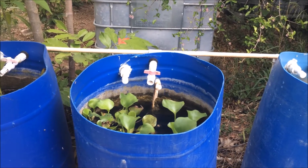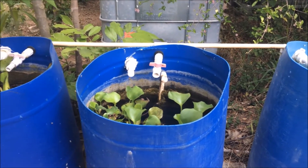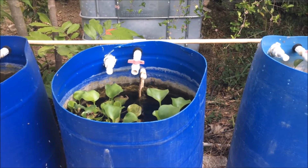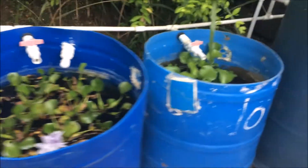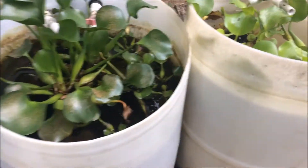The more fish I have, the more beneficial bacteria I need, because each fish creates a set volume of waste. So ponds like the blue ones versus the white ones here have different quantities of fish in them accordingly.